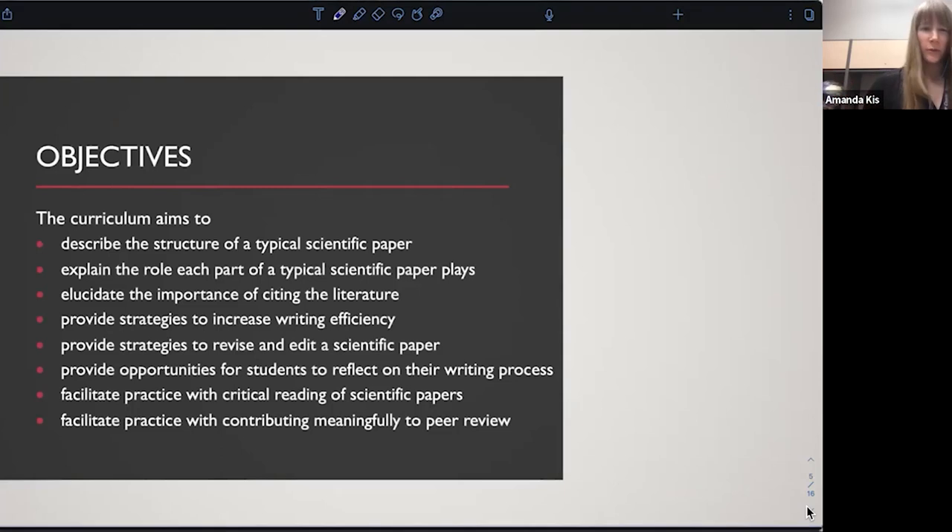There are a few learning objectives the overall curriculum strives to attain. We want to describe the structure of a typical scientific paper — introduction, literature review, methods, data, etc. — and explain the unique and important role each part plays. We want students to understand the importance of citing the literature, and give them strategies to help them write more efficiently, which is really helpful over a condensed summer program. We also want to give them strategies to help them revise and edit their papers.